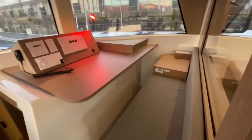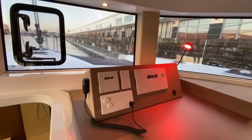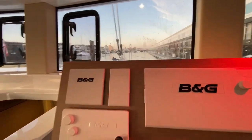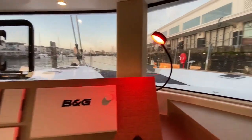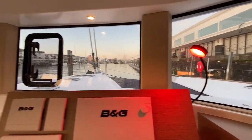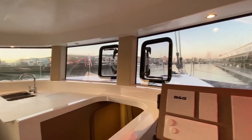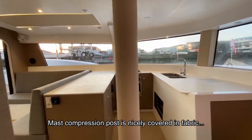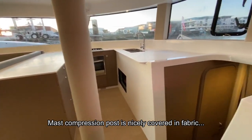This is the navigation station — you can see it through the glass of the stateroom, which can be closed for privacy. We have everything here: chart plotter, autopilot repeater, and VHF radio. Sitting here at the helm station you have a perfect view forward and to the sides.